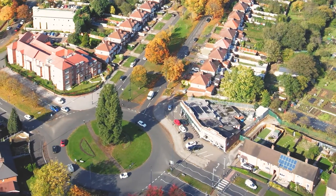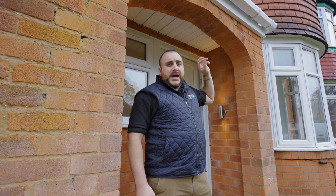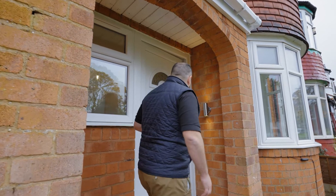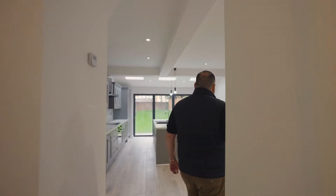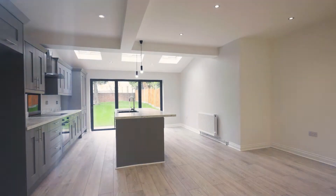In front of me right now we've got an award-winning fish and chip shop, and to my left just up here you've got access to the M5 motorway. There's even a McDonald's restaurant where you can get your double sausage egg muffins in the morning. Let's have a look around this house.